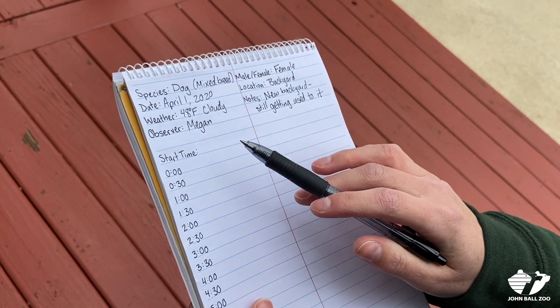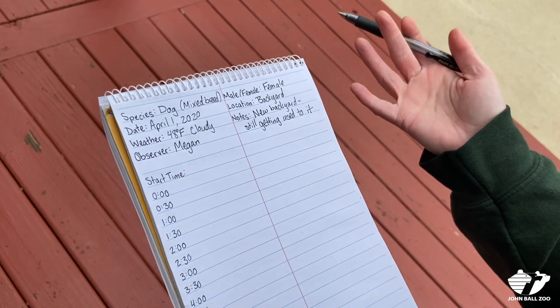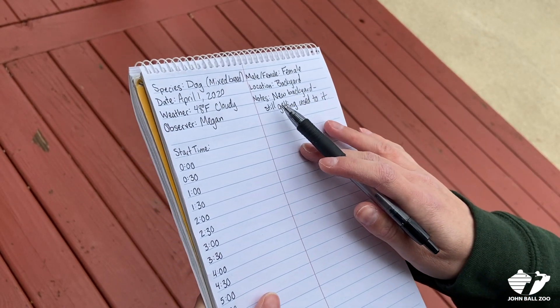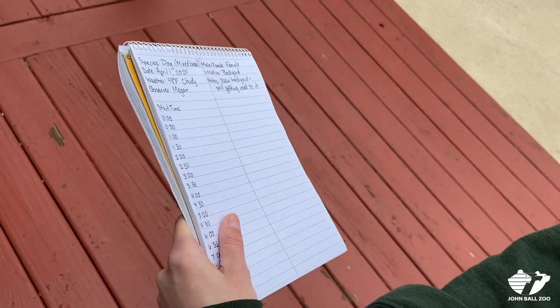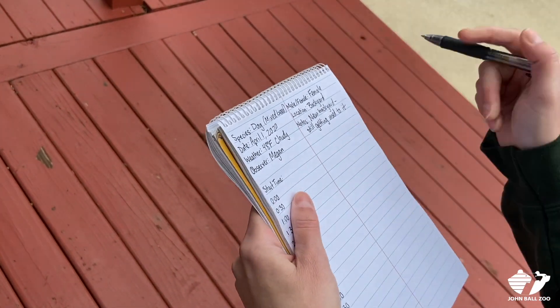The weather is 48 degrees and cloudy. I'm the observer. She's a female — you might notice that in male and female groups they behave slightly differently. The location is my backyard, and the note I wrote down for myself is that it's still my new backyard and she's still getting used to it. I'm going to write down my start time, which is 1:25 p.m.